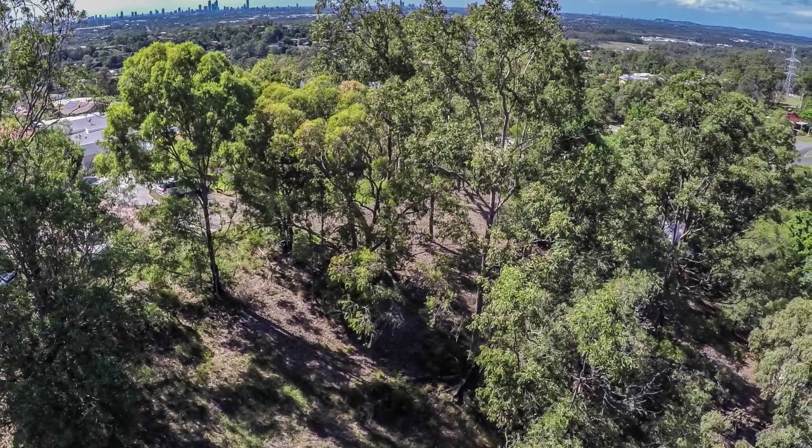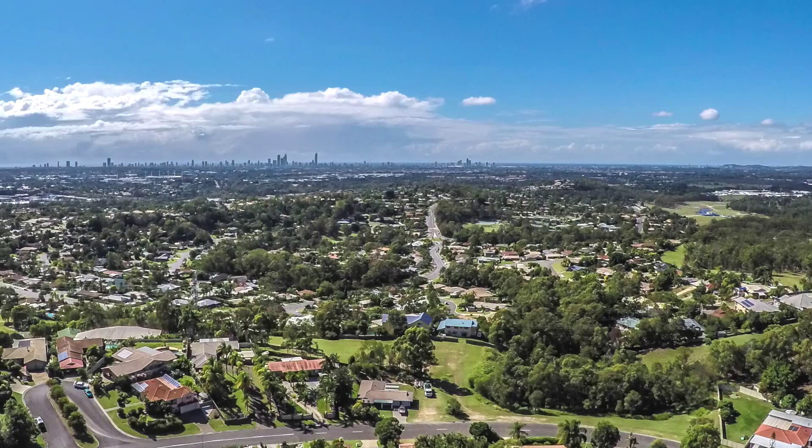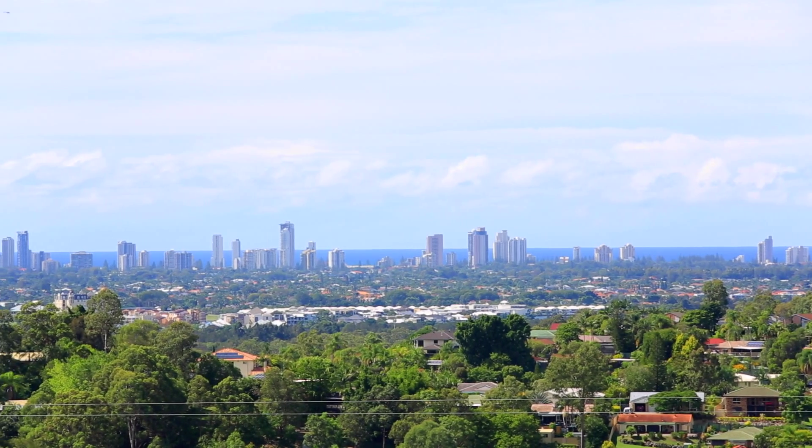Relish in the fact that you have all the major amenities at your fingertips, including schools, shops and immediate access to the M1. 21 Abdrossen Place, Highland Park.